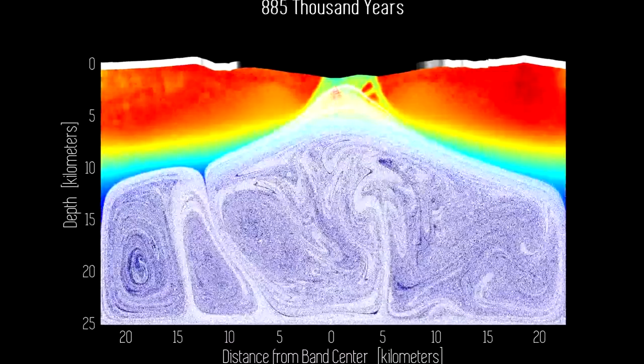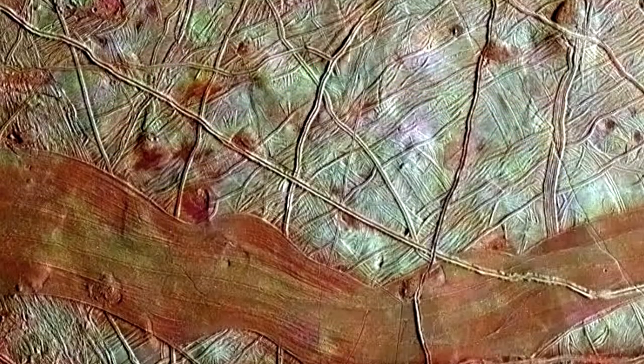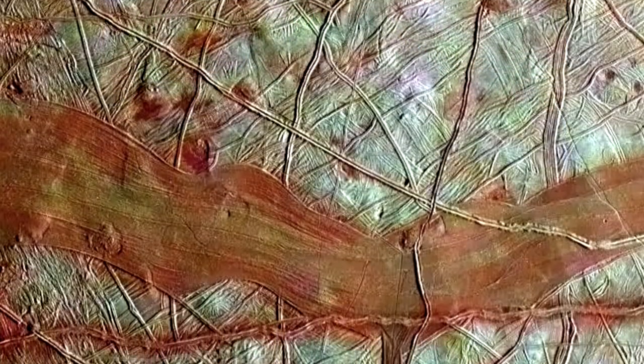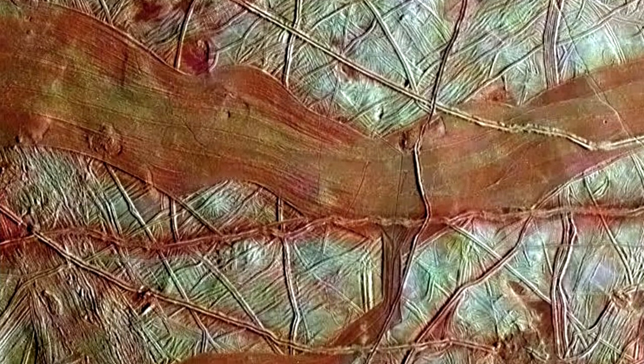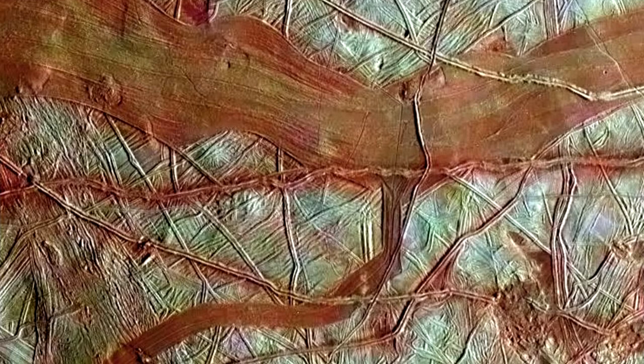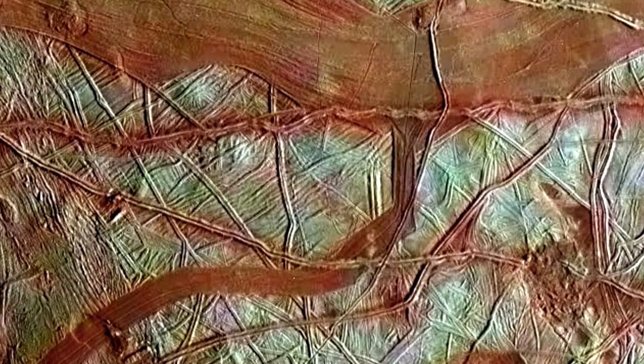Galileo also found regions called chaos terrain, where broken, blocky landscapes were covered in mysterious reddish material. In 2011, scientists studying Galileo data proposed that chaos terrains could be places where the surface collapsed above lens-shaped lakes embedded within the ice.